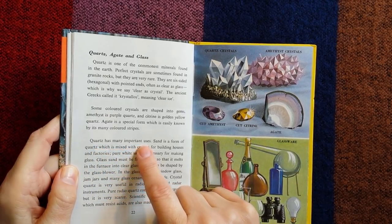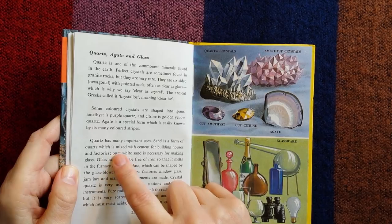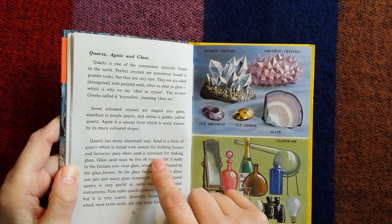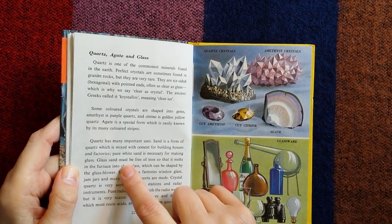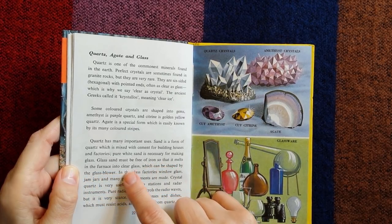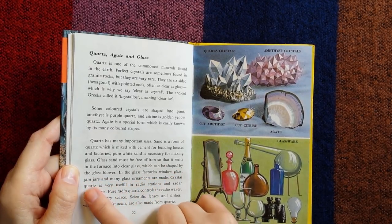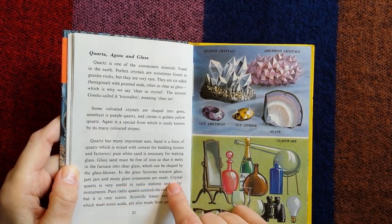Quartz has many important uses. Sand is a form of quartz, which is mixed with cement for building houses and factories. Pure white sand is necessary for making glass — it must be free of iron so that it melts in the furnace into clear glass, which can be shaped by the glass blower. In glass factories, window glass, jam jars, and many glass ornaments are made.